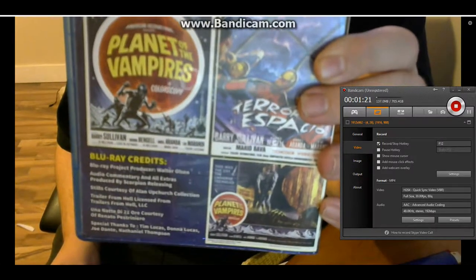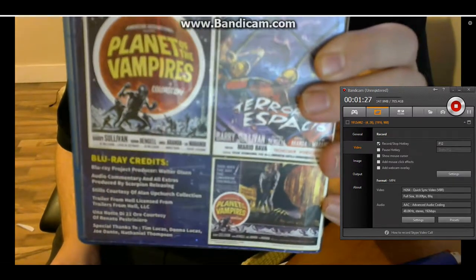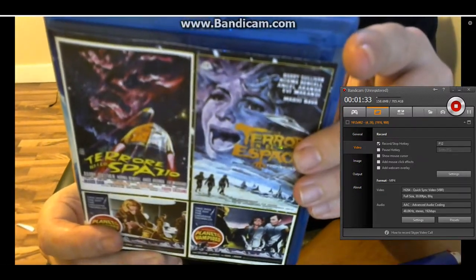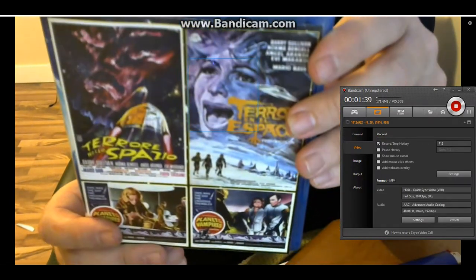It's got audio commentary, trailers, and the usual special extras. I thought it was pretty good — I'd watch it again. I'd recommend it. I'd say it's probably one of my favorite Mario Bava movies. It's released here by Scorpion Releasing.